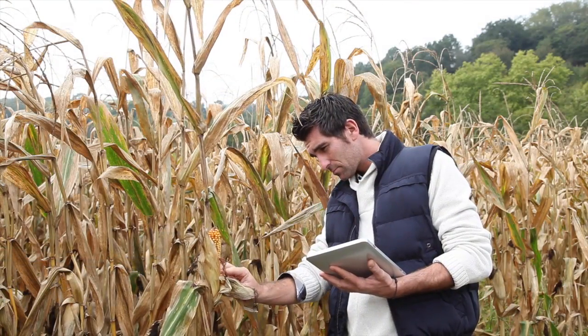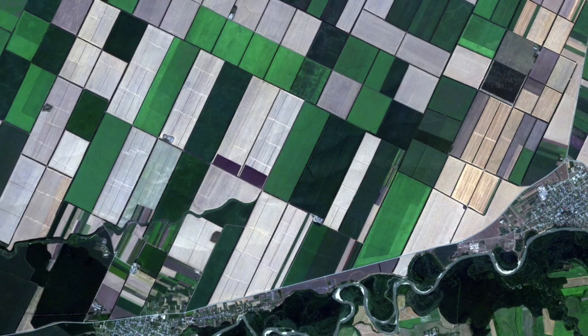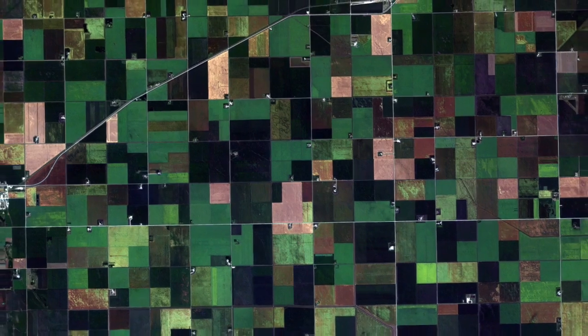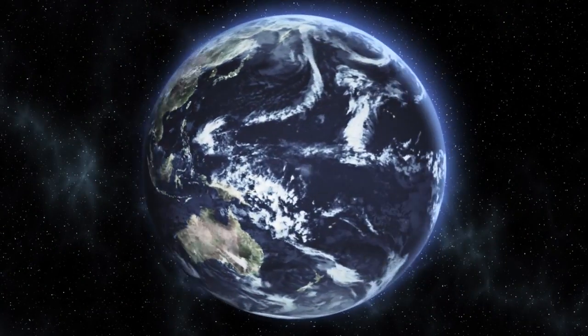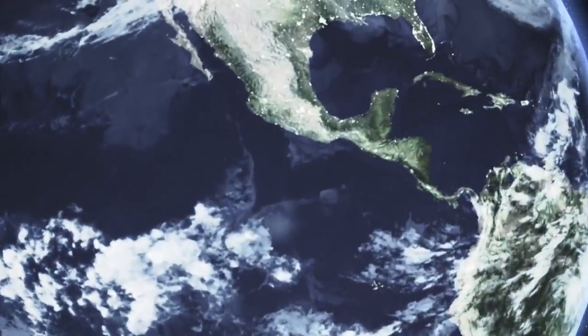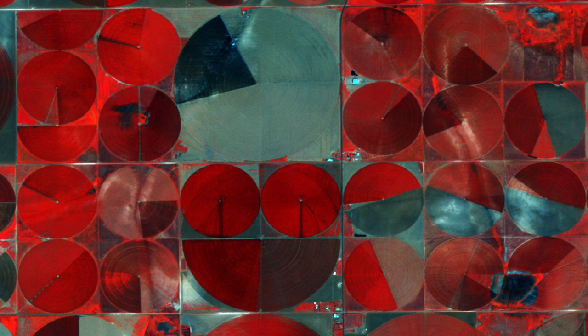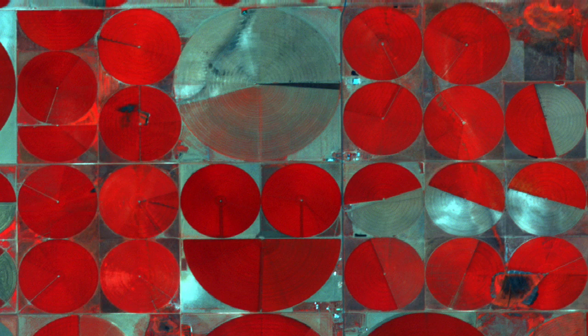For crop advisors, finding a reliable source of high-quality, affordable information to help serve their growers can be difficult. This is why we've designed the Planet Labs Monitoring Programs for Agriculture, a cost-effective satellite imaging solution for comprehensive, regular coverage of large agricultural areas.